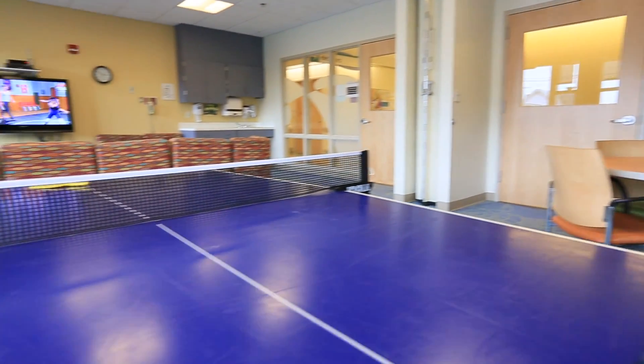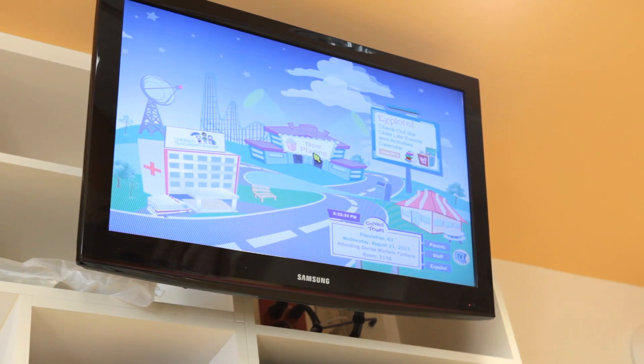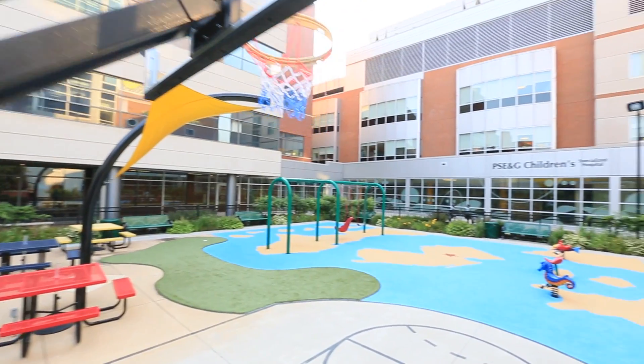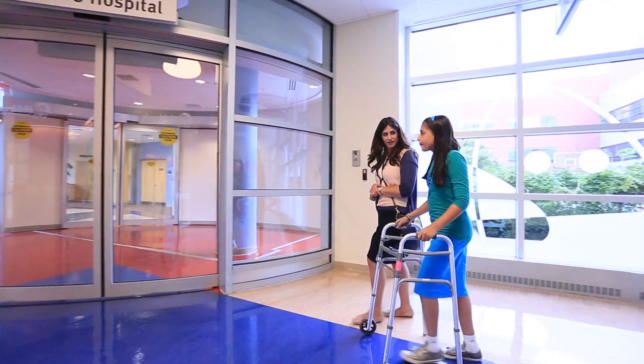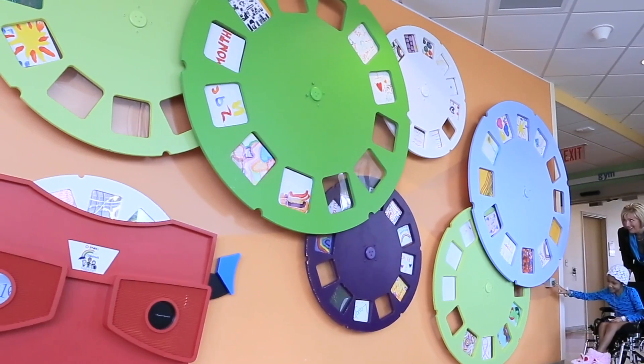I love hanging out in the lounge. There's new fun stuff to do all the time. In our rooms, we have the Get Well Network, with a bunch of cool games, music, and movies. The outside playground is awesome — there's stuff like swings and it's really colorful. The hospital is really exciting on the inside too. I love the fish tank and the cool things on the wall that spin. I work really hard at getting better, and there's something fun to do every single day.